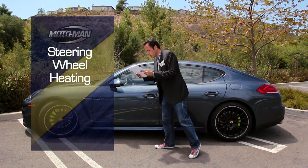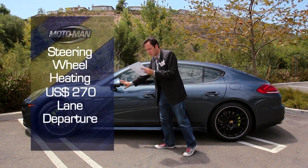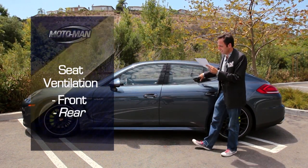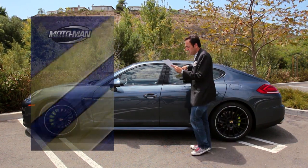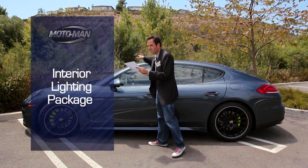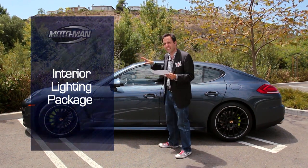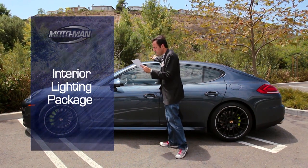The heated steering wheel, $270. Lane departure, $630. Cooled seats — air up your rear, front and rear — $1,680. Interior lighting package, which I have to say is a very cool dome light; it's kind of like a lounge or like a nightclub in there, very, very neat — $605.